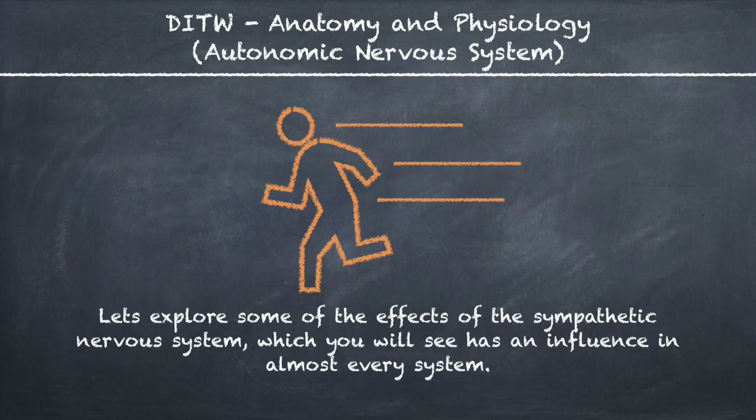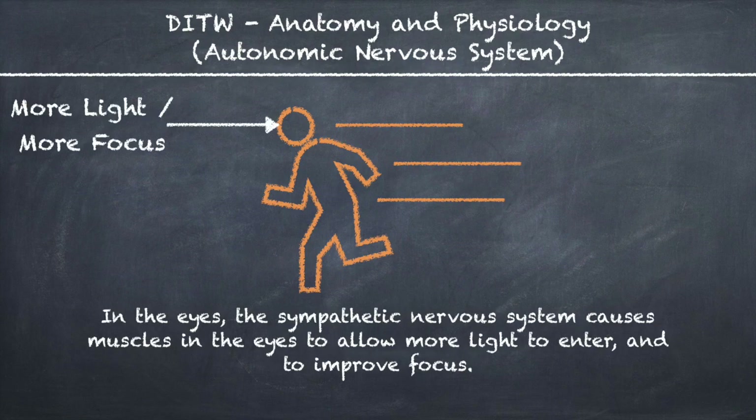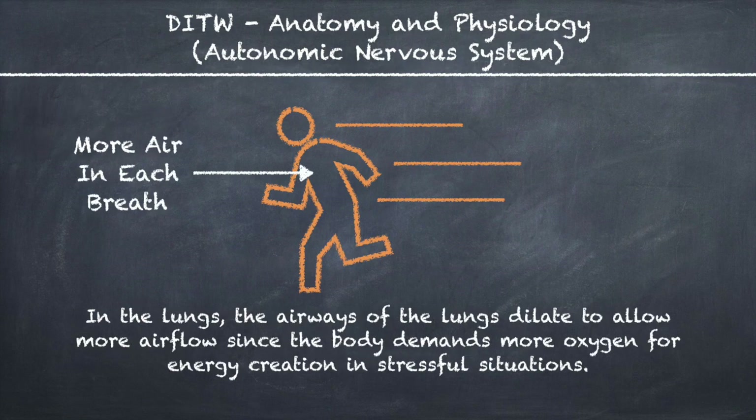Let's explore some of the effects of the sympathetic nervous system, which has an influence in almost every system. In the eyes, it causes muscles to allow more light to enter and to improve focus. In the lungs, the airways dilate to allow more airflow, since the body demands more oxygen for energy creation in stressful situations.